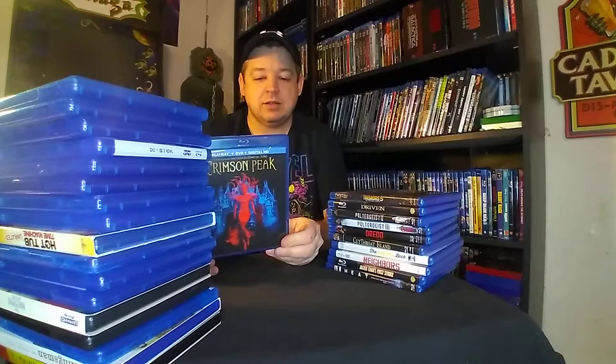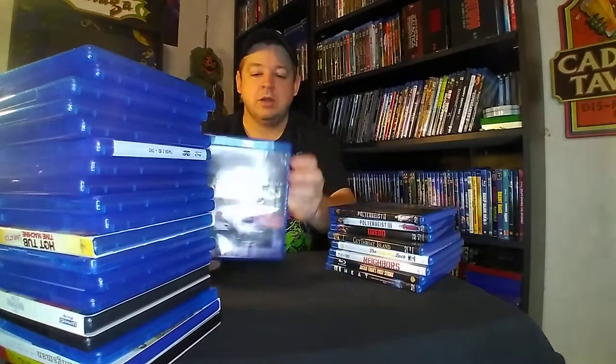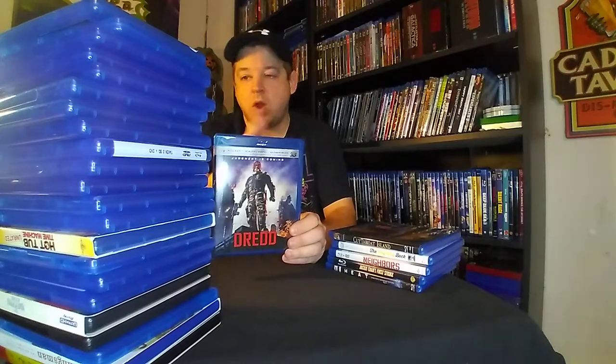Crimson Peak. Tremors 5 — you guys know I've been on that Tremors kick, so Tremors 5. Driven with Sly himself. Poltergeist 2. Poltergeist 3. Dredd — this is the one starring Karl Urban, and I've been wanting to check this out for quite some time. Very happy.